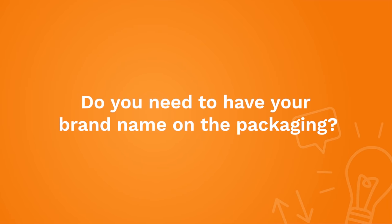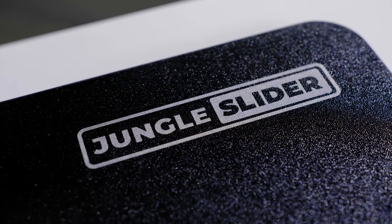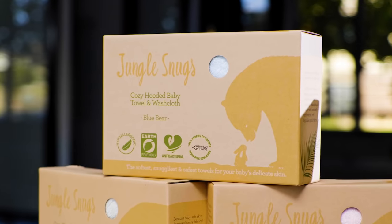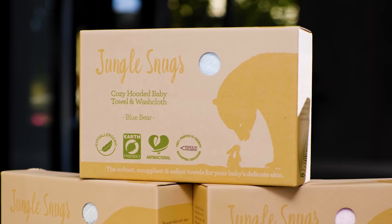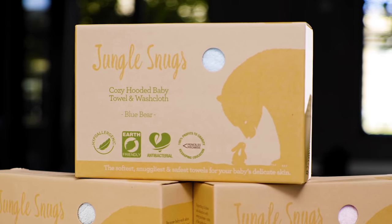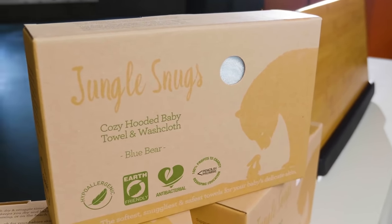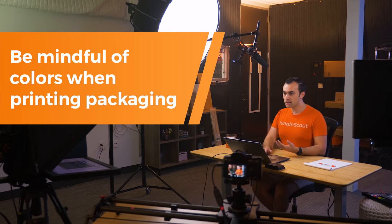We often get asked: do you need to have your brand name on the packaging? I would recommend putting your brand name on the packaging and the product if possible, because it makes it harder for other people to come in and copy and sell their product on your listing. If a customer opens a counterfeit product and it doesn't have your branding on it, it's very clear that it's not your product, making the situation a lot easier to resolve with Amazon. When thinking about design style, look at the Jungle Snugs — the design is pretty minimalistic. I like these simpler types of designs. They feel more future-proof and just look better. Also, your supplier might charge you by the number of colors you're printing on the packaging, so more colors could mean more expensive.